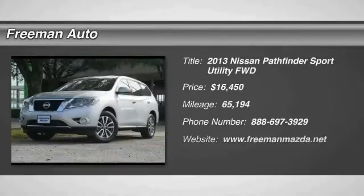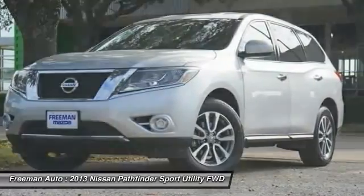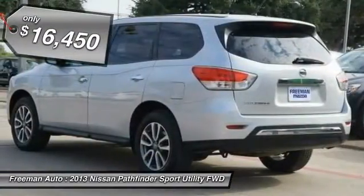Freeman Mazda has a wide selection of exceptional pre-owned vehicles to choose from, including this 2013 Nissan Pathfinder. Only the Carfax buyback guarantee can offer you the comfort of knowing you made the right purchase.